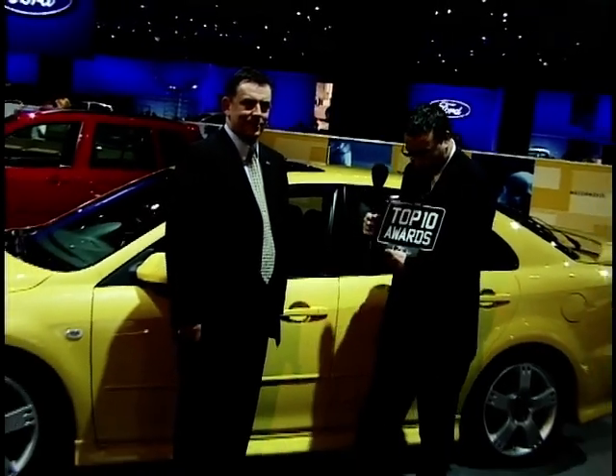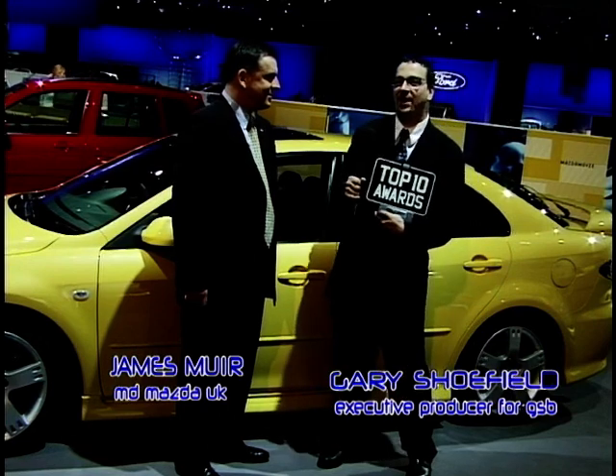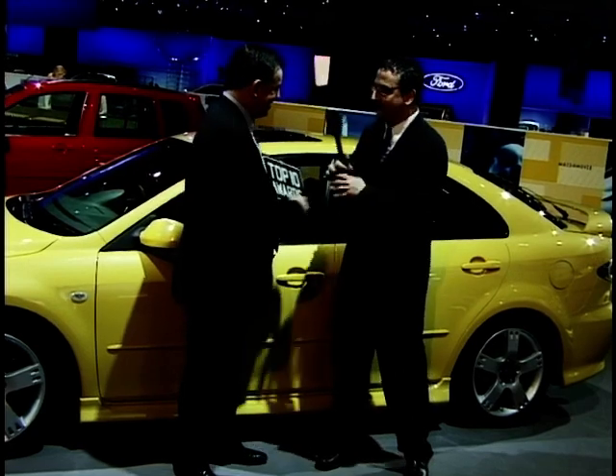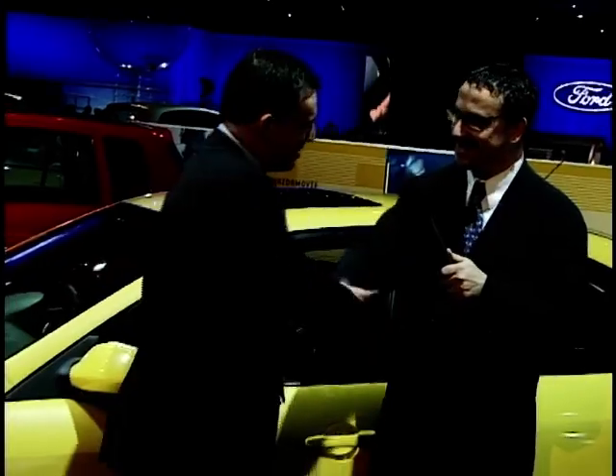This is Gary Shufield, Director of Programming for Granada Men and Motors. I'm here with James Muir, the Managing Director of Mazda, who has won this wonderful award for the Mazda 6, which is the top large family car, beating all other competitors out of sight. James, this is for you. Thank you very much. And how do you feel about this award? Absolutely delighted. This is the first year of a brand-new car for us, a very important car for us.